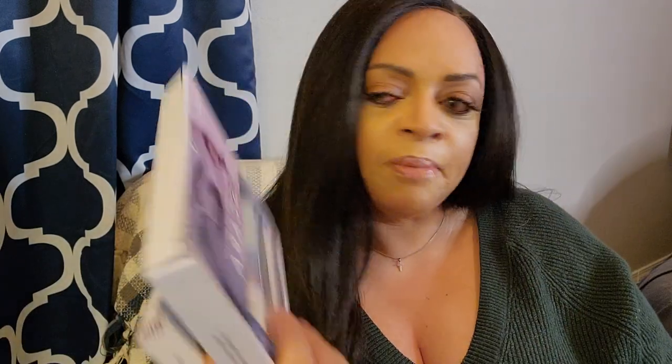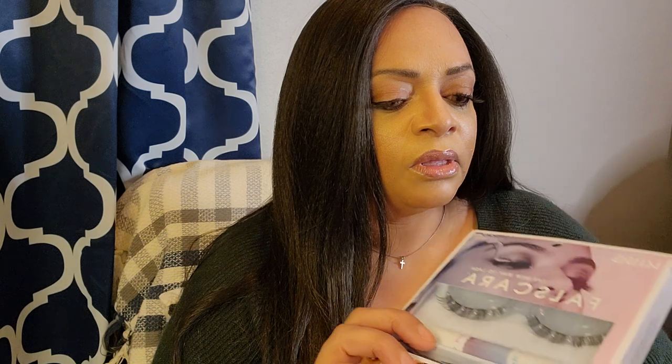Everybody's using these Kiss Falsera lashes now, right? I put them on and I was like, oh, they look so natural. But this morning it was really burning me. Something told me to take these lashes off and use the remover, but I couldn't find the remover because I had it mailed to me.